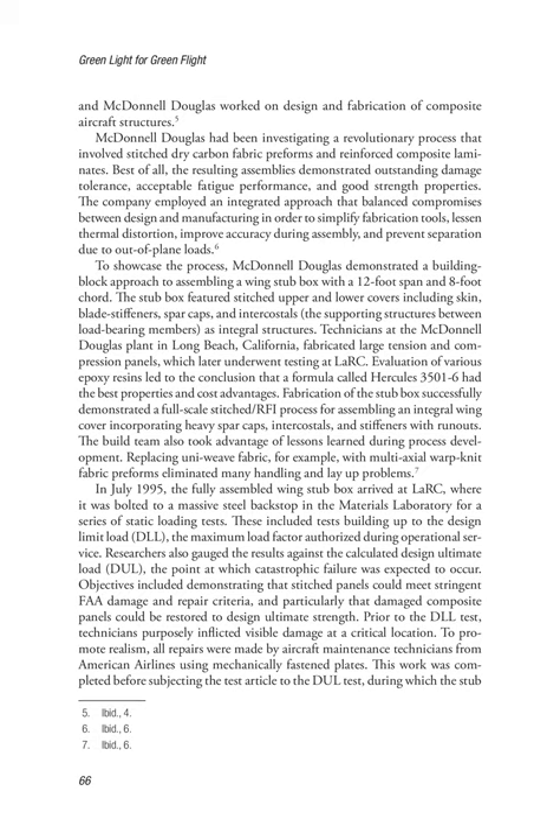To showcase the process, McDonnell Douglas demonstrated a building block approach to assembling a wing stub box with a 12-foot span and 8-foot chord. The stub box featured stitched upper and lower covers including skin, blade stiffeners, spar caps, and intercostals — the supporting structures between load-bearing members — as integral structures. Technicians at the McDonnell Douglas plant in Long Beach, California, fabricated large tension and compression panels, which later underwent testing at LaRC. Evaluation of various epoxy resins concluded that a formula called Hercules 3500-1-6 had the best properties and cost advantages.